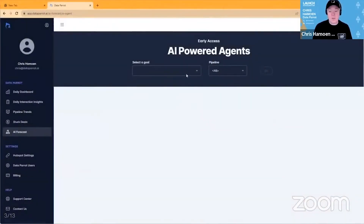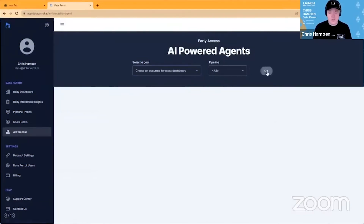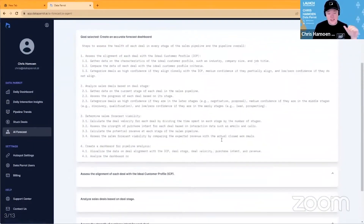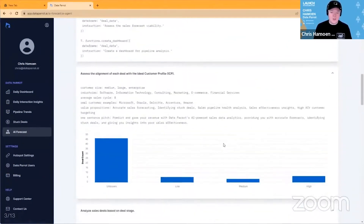We're solving this problem by building AI-powered agents. Here you can see a list of the agents we're working on today. I'm going to show you the first one: create an accurate forecast dashboard. The agent decides which actions it needs to take and which functions it needs to call. Here it has analyzed the website data to look at the ideal customer profile and see if it's a fit.